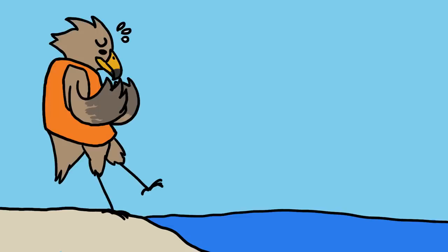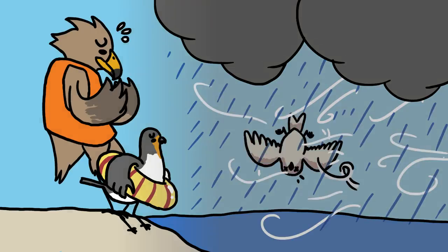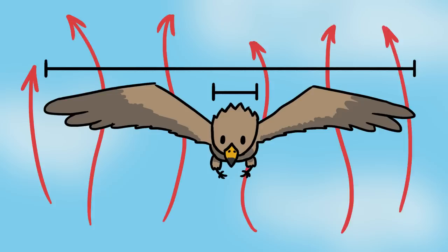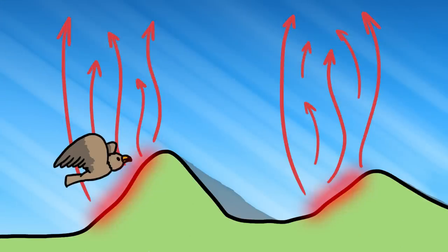And on top of that, many migrating birds are landlubbers at heart. Small birds generally avoid water because they're too small to survive storms on the open seas. Larger birds, on the other hand, stay above land because their wings are big enough compared to their bodies that they're able to get lift, without flapping, from huge columns of rising air called thermals, which form from uneven heating of the ground.